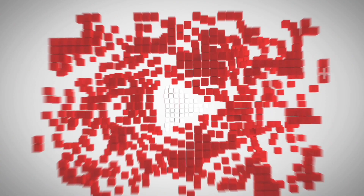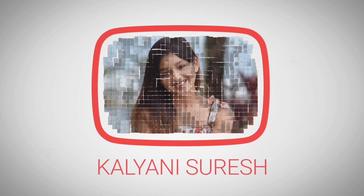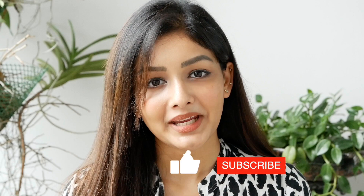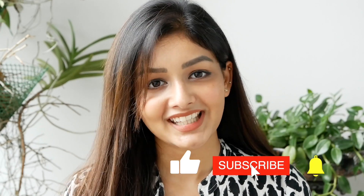Hey everyone, welcome back to my channel. This is why I am doing anti-aging agents and serums. Make sure you subscribe to the channel and click the bell icon.